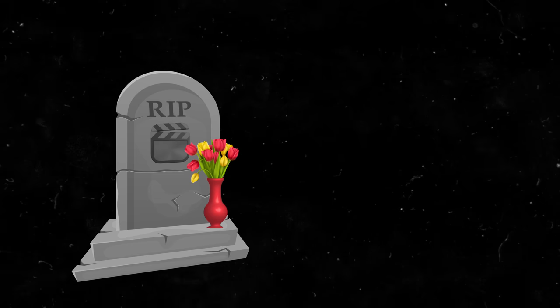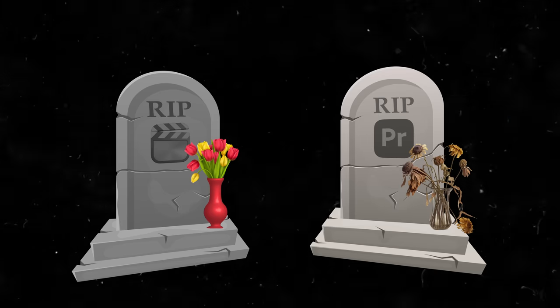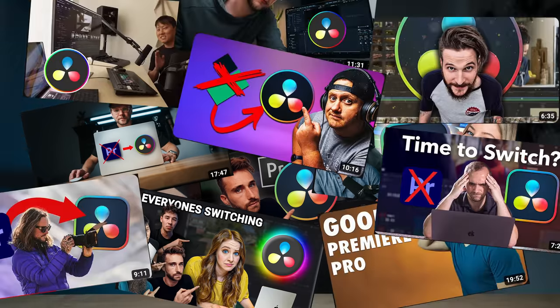Final Cut Pro is dead, Premiere Pro also dead — or are they? Right now it seems like literally everyone is switching to DaVinci Resolve, and of course everyone's also making the obligatory 'I'm switching to DaVinci Resolve, here's why' video.